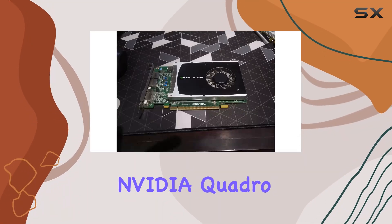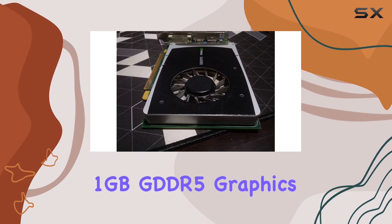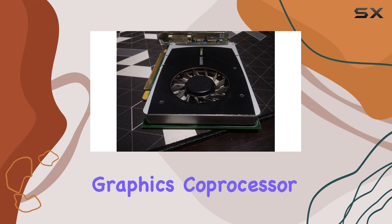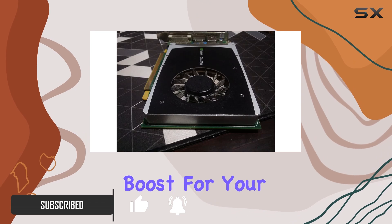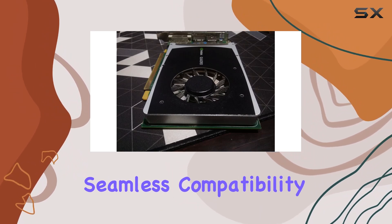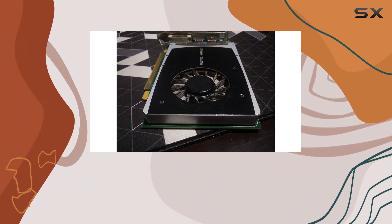Welcome to our review of the NVIDIA Quadro 2000 PCIe X16 1GB GDDR5 graphics card. Powered by NVIDIA's Quadro 2000 graphics coprocessor, this card boasts a solid 1GB of GDDR5 RAM, offering a promising performance boost for your graphical needs. The PCIe X16 interface ensures seamless compatibility with your system, making it a versatile option for various setups.